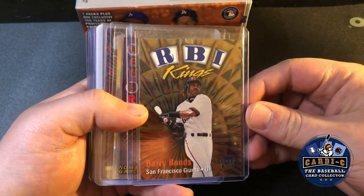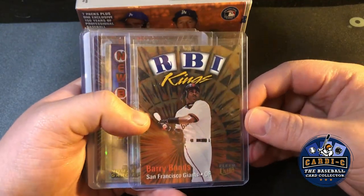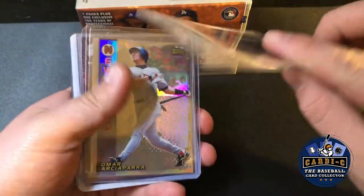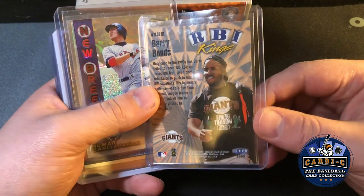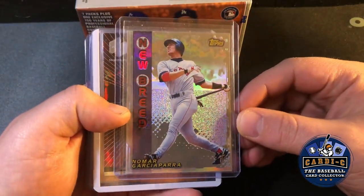Here were just a bunch of refractor chrome cards that I really liked the look of growing up. I had this RBI Kings insert from Fleer Ultra featuring Nomar and Derek Jeter — someone had this in a quarter box and I picked it up, looked cool to me.